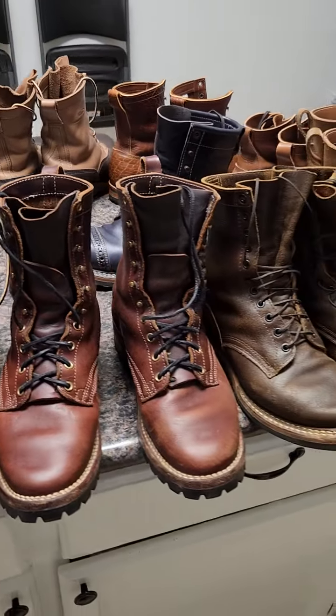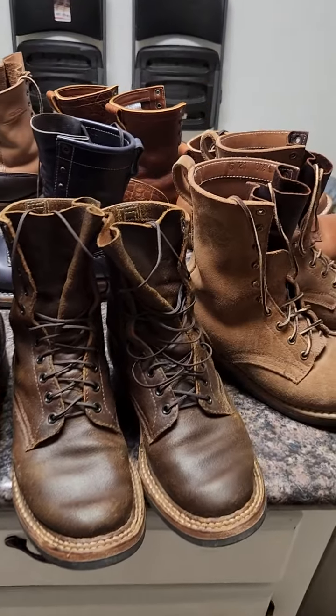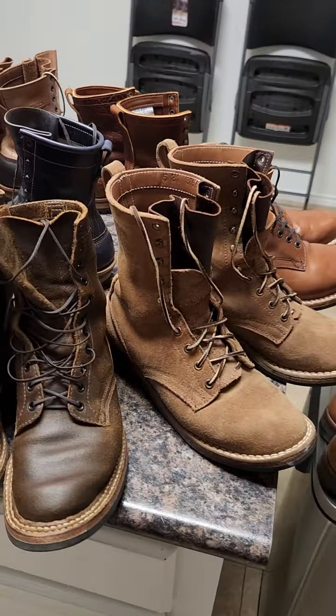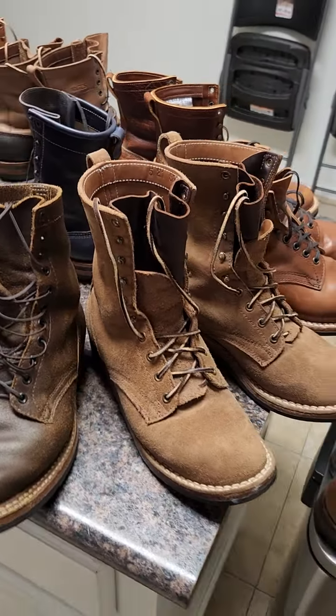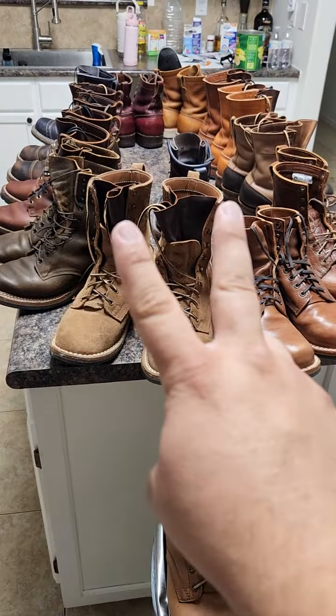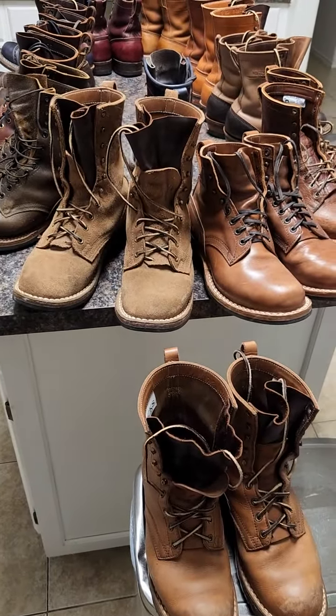Thank you everyone, God bless you. Have a terrific weekend. Today is September 15th — Mexican Independence Day — so we're gonna have fun today and tomorrow. God bless you guys, make love not war, bye-bye.